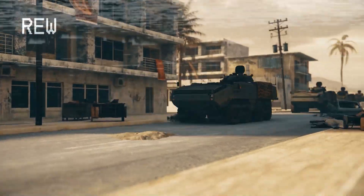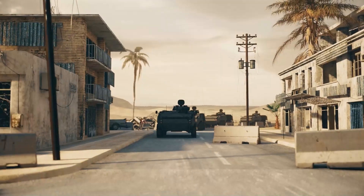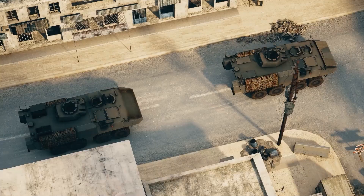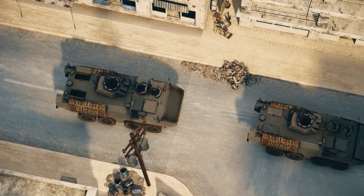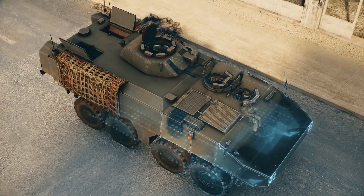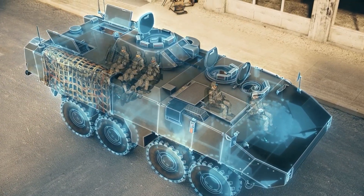But with Mobius advanced life-saving energy-absorbing EA systems for military vehicles, the result is completely different. Mobius' unique spiral technology is installed into every seat of the vehicle, protecting the troops inside.